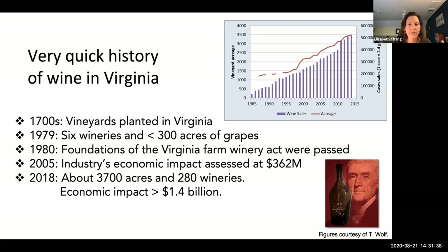By 2005, contributions from Virginia's wine industry were estimated at $362 million. In 2018 we had about 3,700 acres under vine — an order of magnitude more than the 1970s — and about 280 wineries. At this point we're at about 300 wineries, and economic impact is estimated at a little more than $1.4 billion.